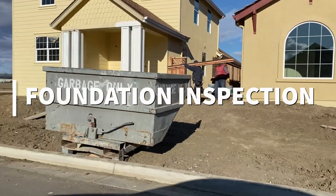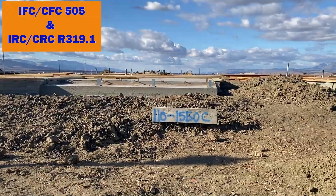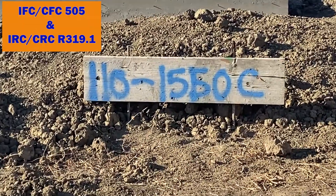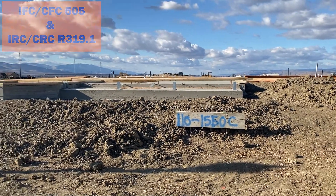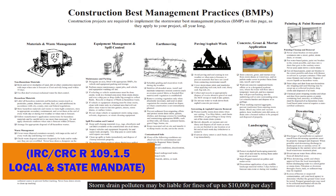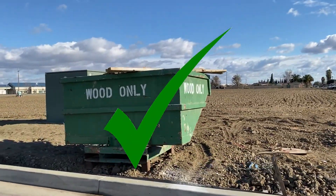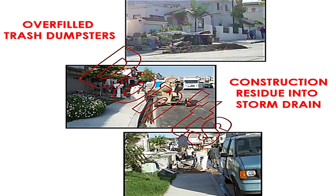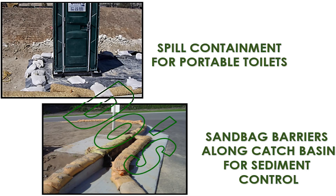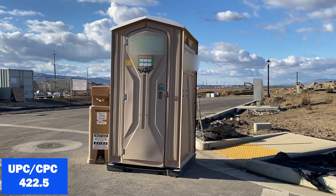The foundation inspection, like any other inspection, starts as the inspector drives up to the project by verifying that the project address is posted and visible from the road or street — this is so emergency personnel can find the project without delays. Best management practices for construction activities must be in place throughout the project, including stockpiling of construction materials, dirt and mud mitigation measures, trash overfill, and erosion control measures. Toilet facilities must also be provided on site for the construction workers.